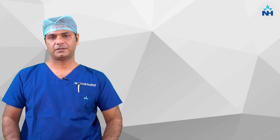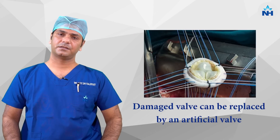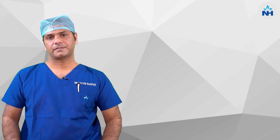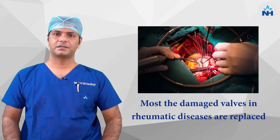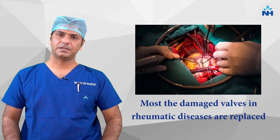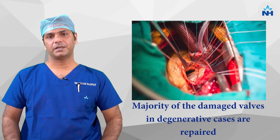This surgery can be of two types — either the valve can be repaired or it can be replaced by an artificial valve. The majority of rheumatic heart disease valves are being replaced, but the majority of degenerative valves can be repaired.